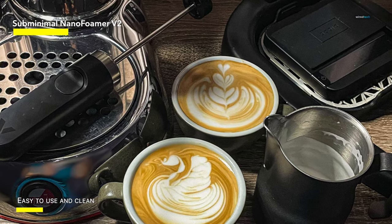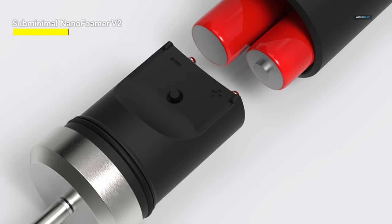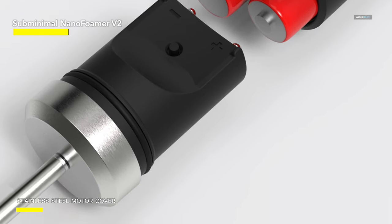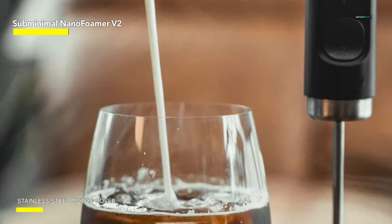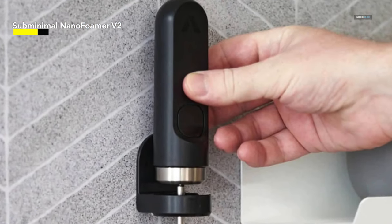The Nano Foamer's wand is made from rugged plastic, and the device includes a case that's perfect for traveling. If you want to take your coffee show on the road, it's an effective, powerful device, and we wouldn't hesitate to recommend it if you can't get your hands on the less expensive Goldie, or if you want a battery-powered option for maximum portability.